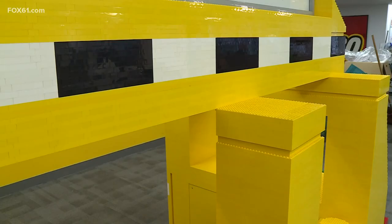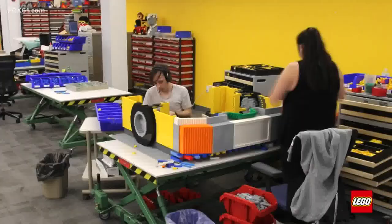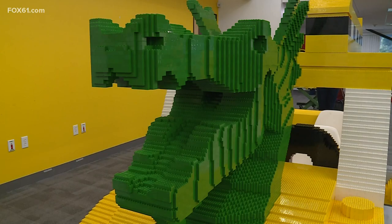This is the final model to be installed. Once people go to Legoland New York, they'll be able to sit in it, take pictures, and see the model that's been built right here in Enfield, brick by brick, layer by layer.